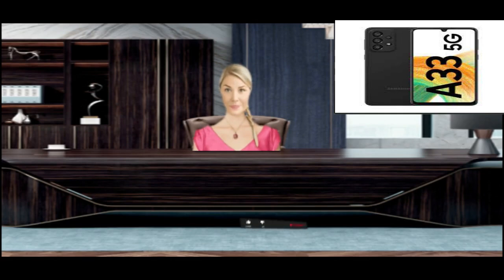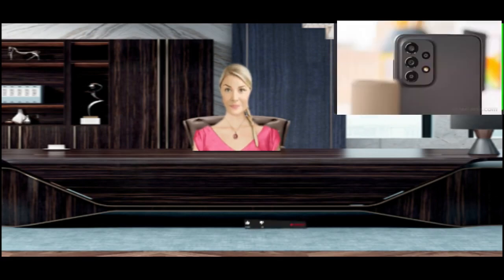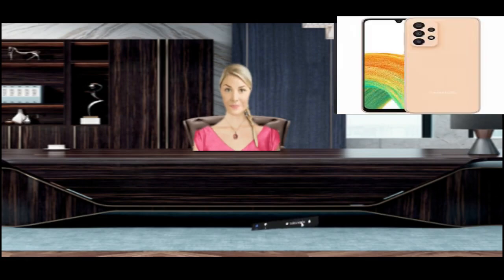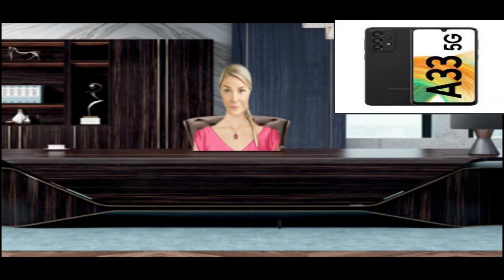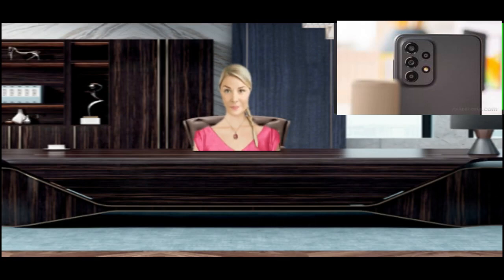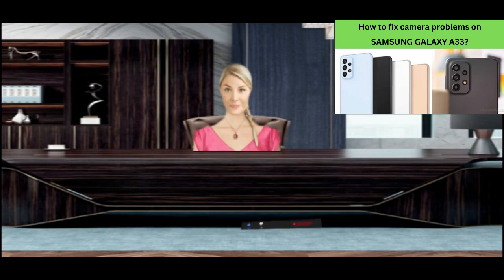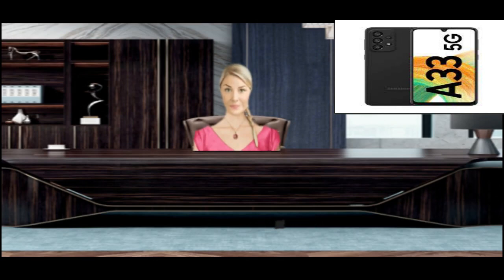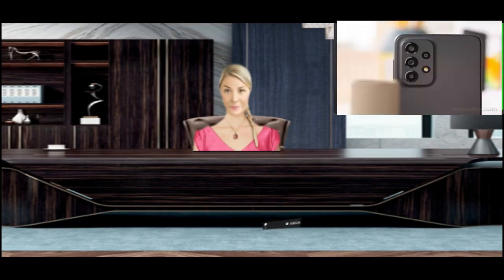Why is the Samsung Galaxy A33 camera slow or sluggish? The main rear camera uses a vertical arrangement of three lenses plus an LED flashlight, and the front 13MP camera sits at the top of the screen with a punch-hole notch. Samsung's camera app comes pre-installed with Android 12 and One UI 4.1. This phone has three RAM options: 4GB, 6GB, or 8GB. When running multitasking apps, RAM is consumed, so the 4GB model may lag when running the camera app.